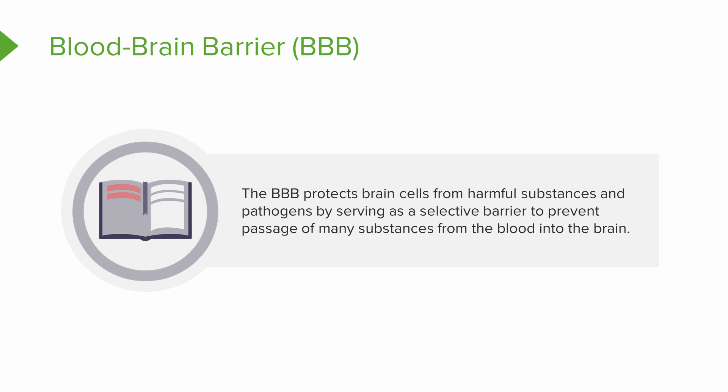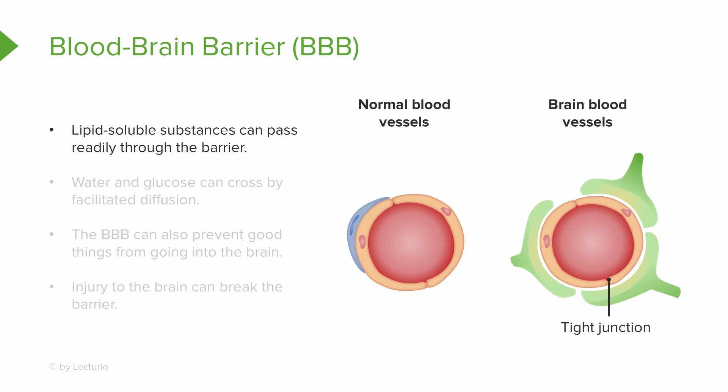The blood-brain barrier protects the brain cells from harmful substances and pathogens by acting as a selective barrier, preventing the passage of many substances found in the blood into the brain. Lipid-soluble substances like oxygen, carbon dioxide, steroid hormones, alcohol, and nicotine can pass readily through this barrier. However, molecules like proteins and antibiotics are not able to pass at all. Water and glucose, which are very important for brain activity, can pass by way of facilitated diffusion. The blood-brain barrier is established by creating tight junctions with the endothelial cells of the blood capillaries that go to the brain.